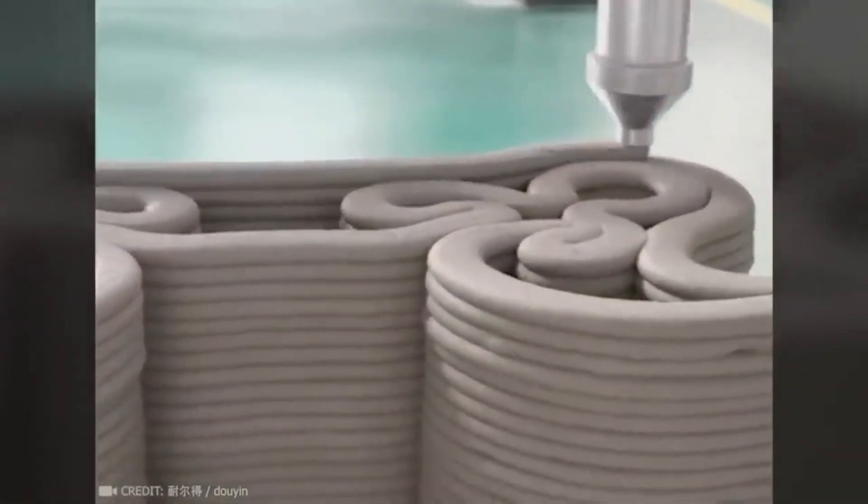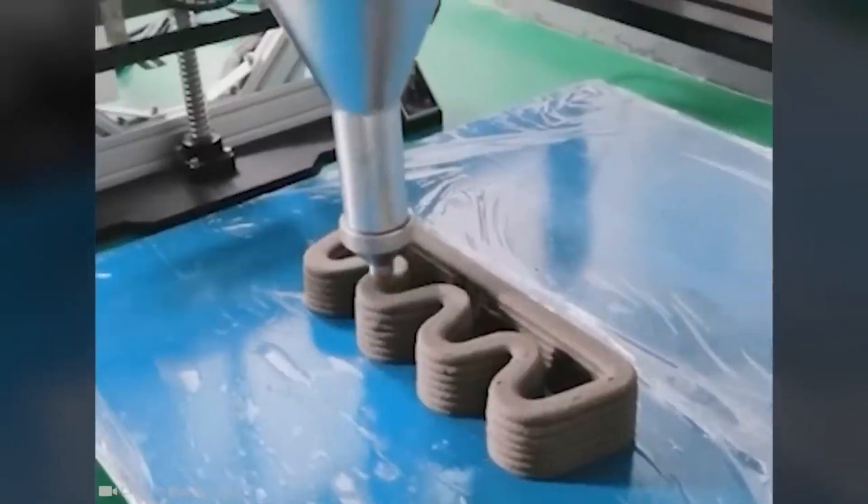A 3D printer can turn into a real sculptor if given the opportunity to work with concrete.